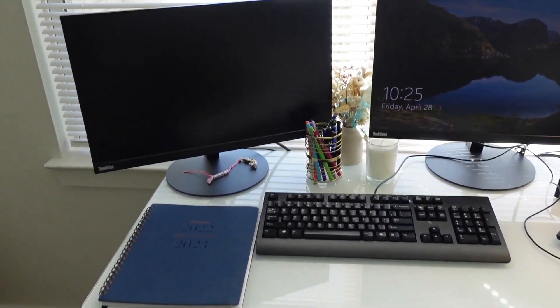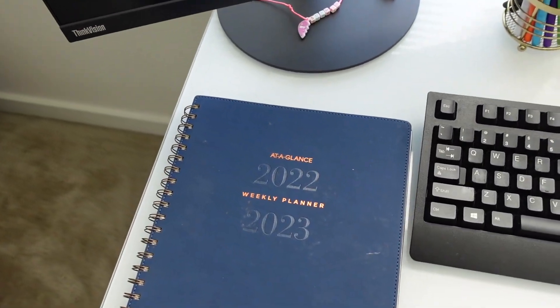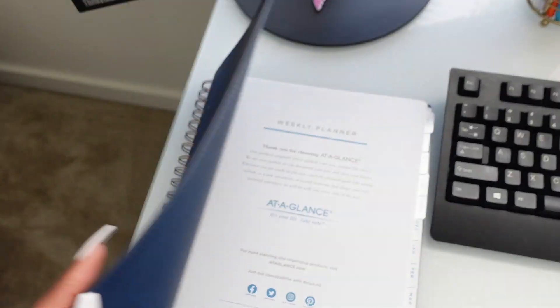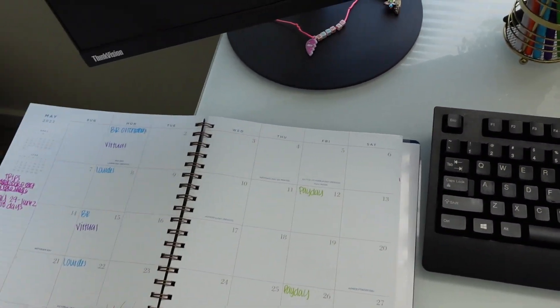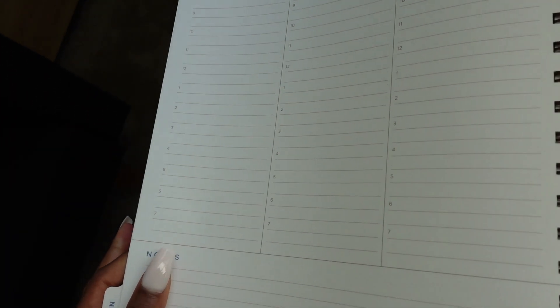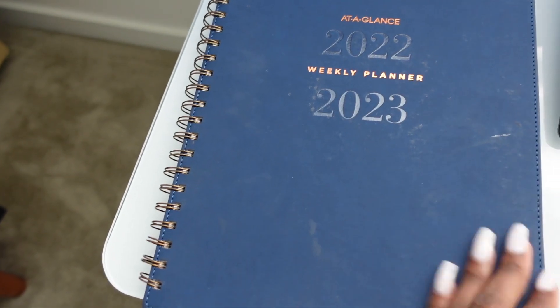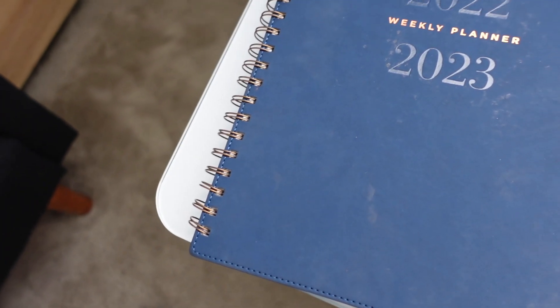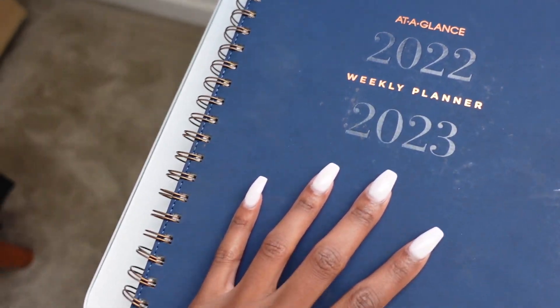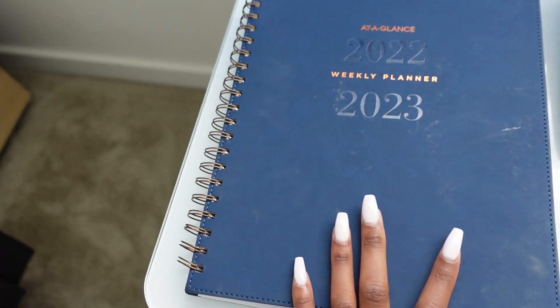On top of my desk, I just have my two work monitors and my work laptop keyboard. I have my planner here, which I'm obsessed with — it's just such a good planner. You can do your month and plan your day literally to the hour. This is an At-A-Glance planner. They have it on Amazon, but I bought this one from Office Depot. I've purchased two of these already because I just love it that much. It is like $40, but it's really worth it — just such a good organized planner.